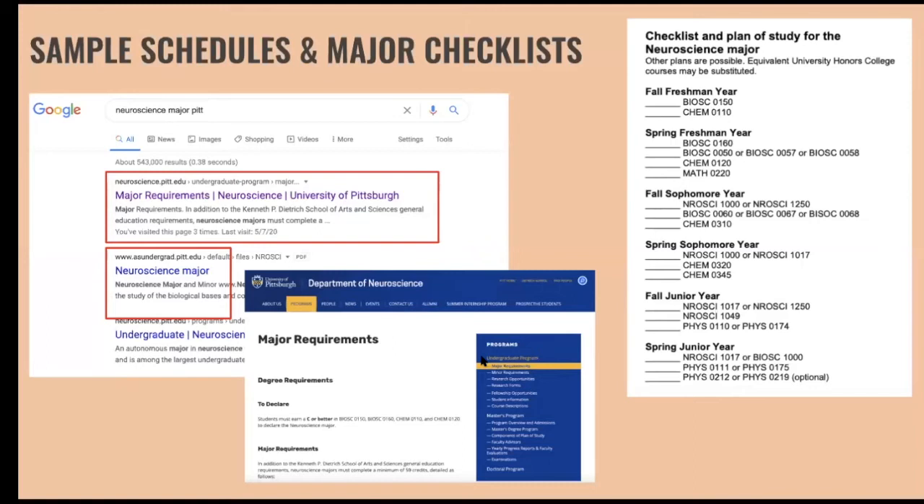Another very helpful resource that many departments have are sample schedules. These lay out the classes you need and the order they recommend taking them in. Here on the right is an example for the neuroscience major showing how you might space out required classes. That makes it easier to know you're on track, and you can fill the rest of your semesters with general education requirements or any other classes you want.